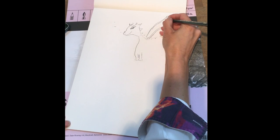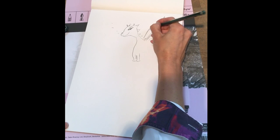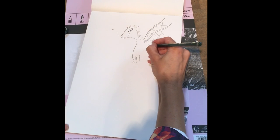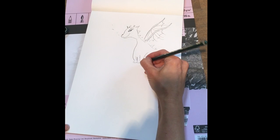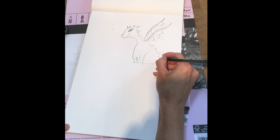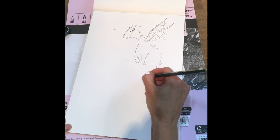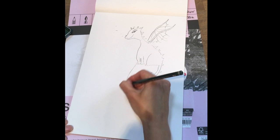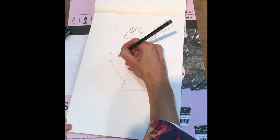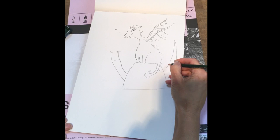I try to draw in quite a wild and scribbly way — a kind of energetic way — because it makes the child feel like it's something they could do themselves. It's a kind of drawing that they could do. I always use pencil because that's what a child is often using themselves.